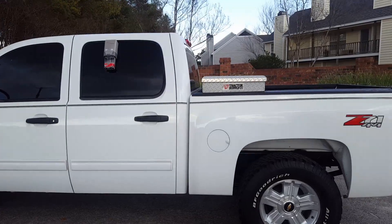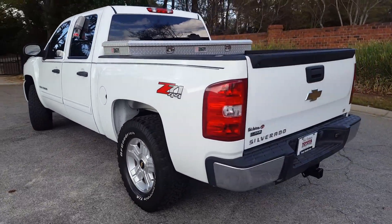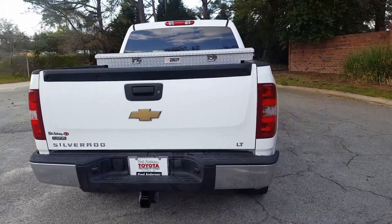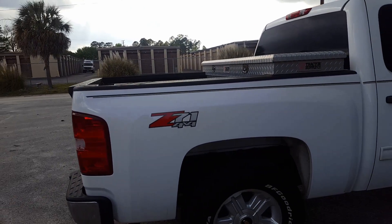It is a Z71, equipped with four-wheel drive. It's got beautiful, like-new BF Goodrich all-terrain tires, white in color. It is a 2009 with right at 166,000 miles.